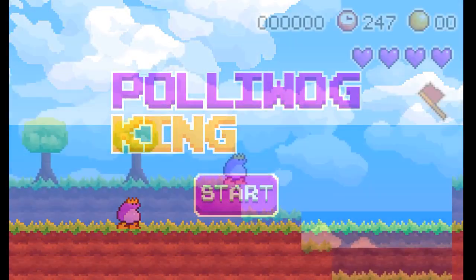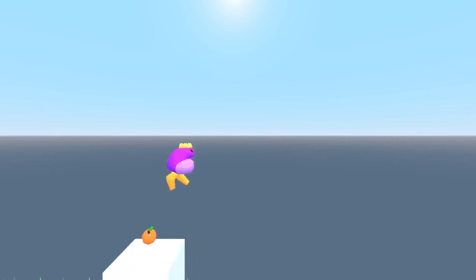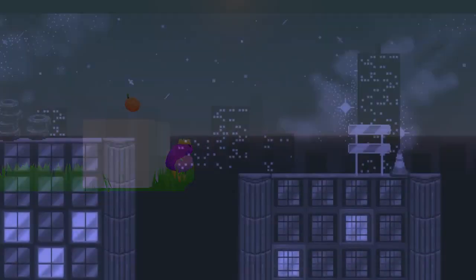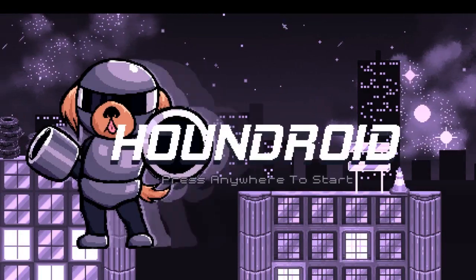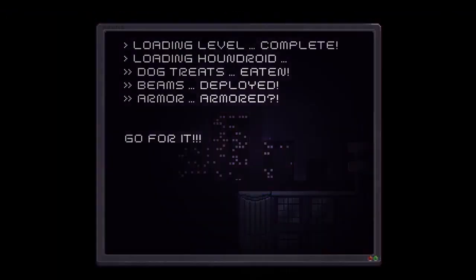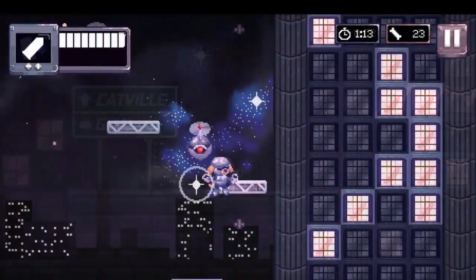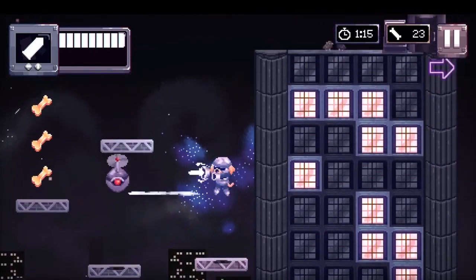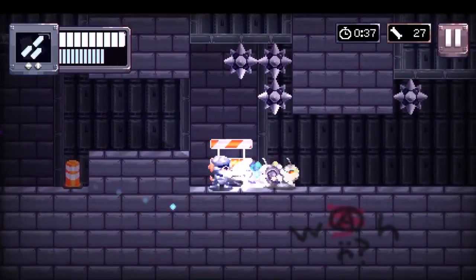My first game in my sophomore year was a platformer of a little purple frog. However, I was never satisfied with the project. I wanted a game that was truly unique and captivating. My solution was Houndroid, an action platformer about a robot dog destined to save the day. I painstakingly drew the animations and sprites to capture a charming yet cool atmosphere. The project is an ongoing challenge to unify hundreds of ideas and assets into one cohesive product.